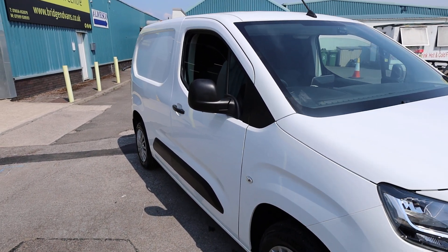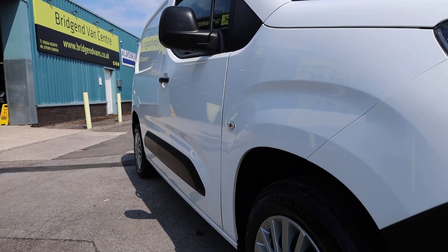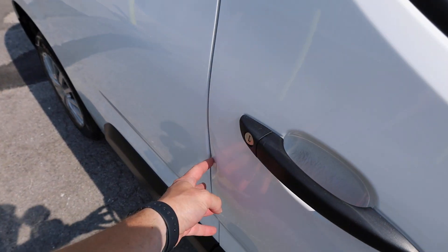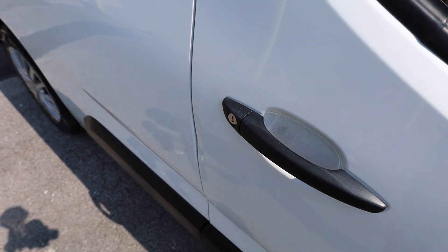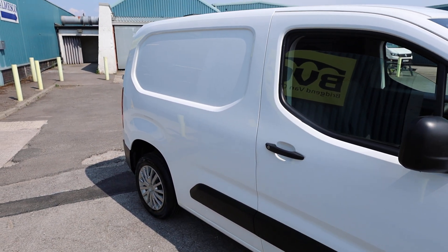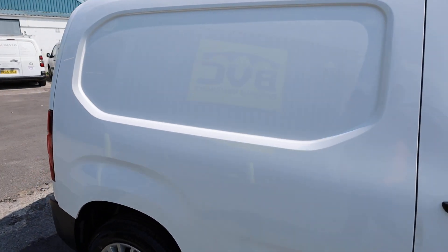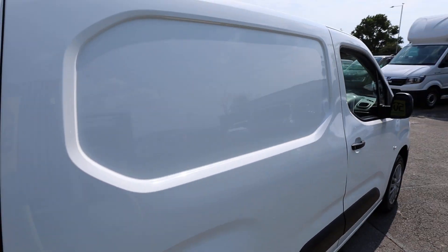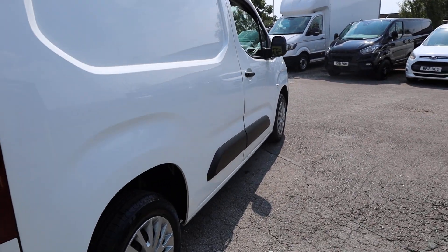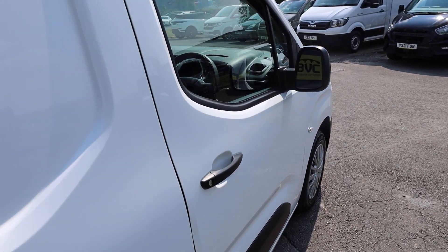Looking down the driver's side of the vehicle, the only thing to note is there is a dent just on the very edge of the driver's door. We will have our paintless dent removal specialist look at that to improve it — I'm sure he'll be able to improve it. Otherwise it's looking in fantastic order and very presentable down the right hand side.